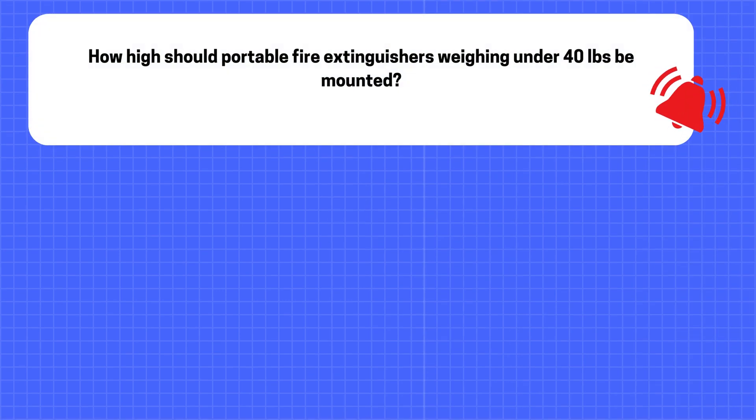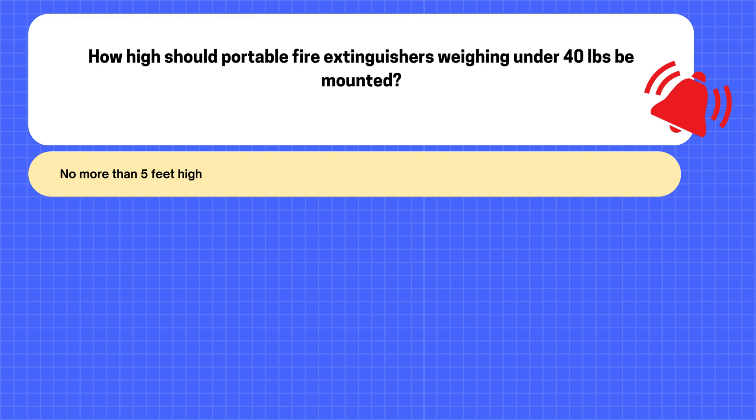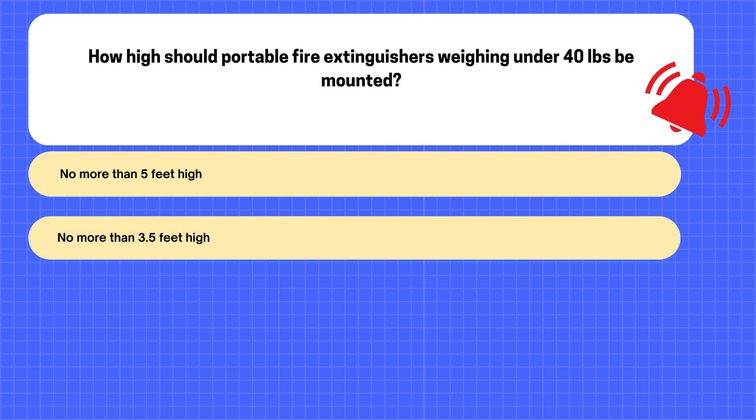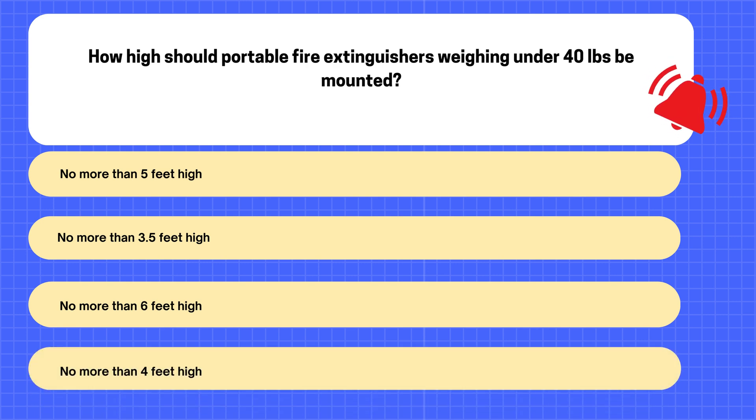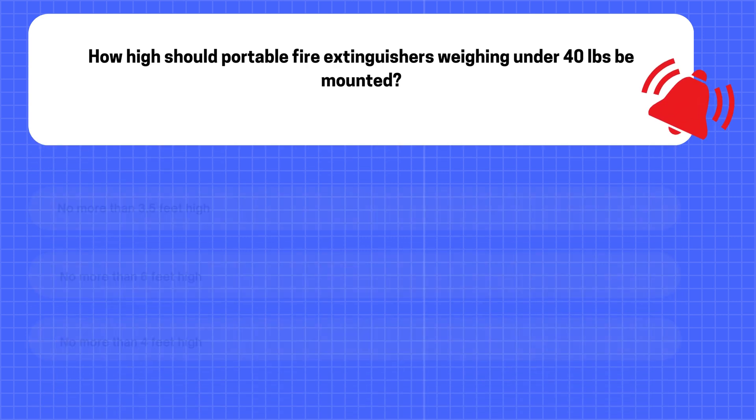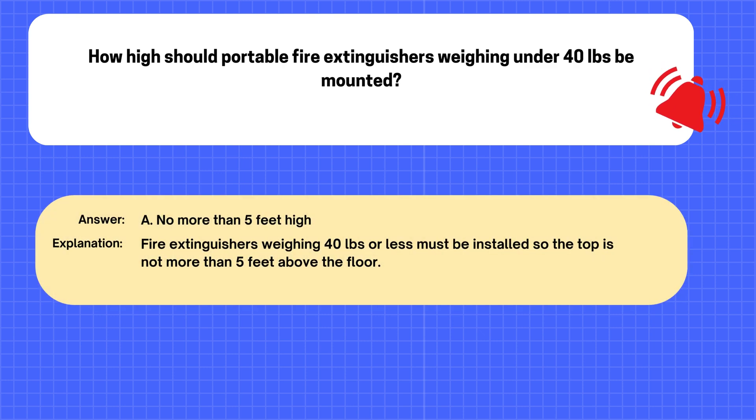Question. How high should portable fire extinguishers weighing under 40 pounds be mounted? A. No more than 5 feet high. B. No more than 3.5 feet high. C. No more than 6 feet high. D. No more than 4 feet high. The correct answer is A: No more than 5 feet high. Explanation: Fire extinguishers weighing 40 pounds or less must be installed so the top is not more than 5 feet above the floor.